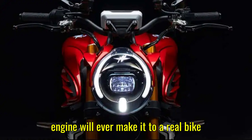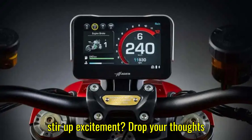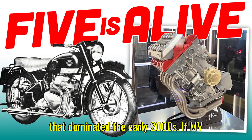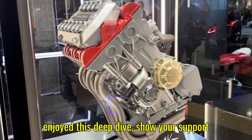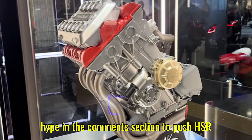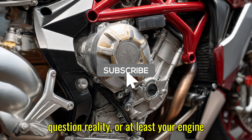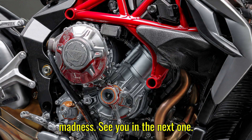So now I want to hear from you: do you think this engine will ever make it to a real bike, or is it just a one-off concept to stir up excitement? Drop your thoughts below — I read every single one. Fun fact: the last major five-cylinder motorcycle engine was the Honda RC211V, a MotoGP monster that dominated the early 2000s. If MV Augusta's Cinque Cilindri is anything like that, we're in for a treat. If you enjoyed this deep dive, show your support — 10,000 likes, 1,000 comments. Subscribe so you don't miss the next story. Because here at HSR Motors, we don't just cover machines, we uncover madness. See you in the next one.